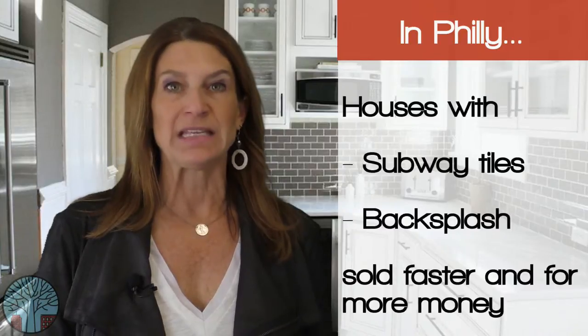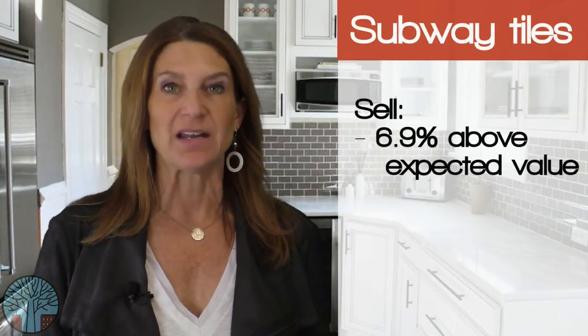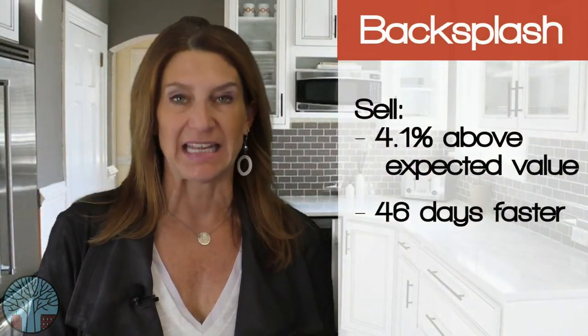houses with subway tiles and a kitchen backsplash sold faster and for more money. Homes that include the phrase subway tile in the listing description sell 6.9% above their expected values and 63 days faster than expected. The word backsplash had the same effect — homes with this feature sell 4.1% above the expected price and 46 days faster.